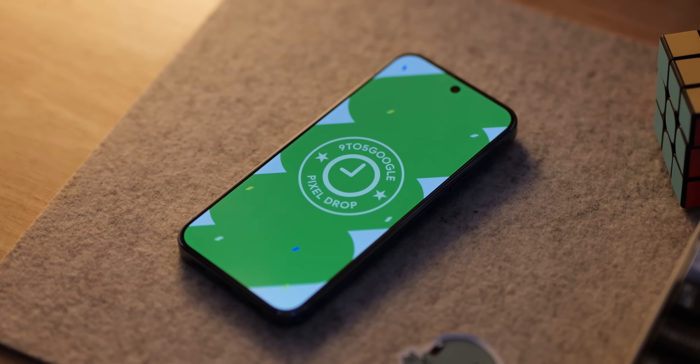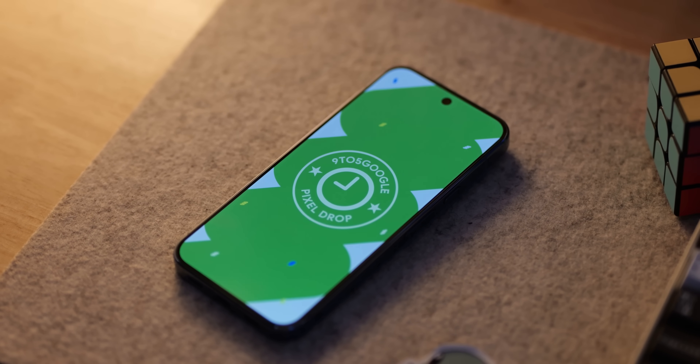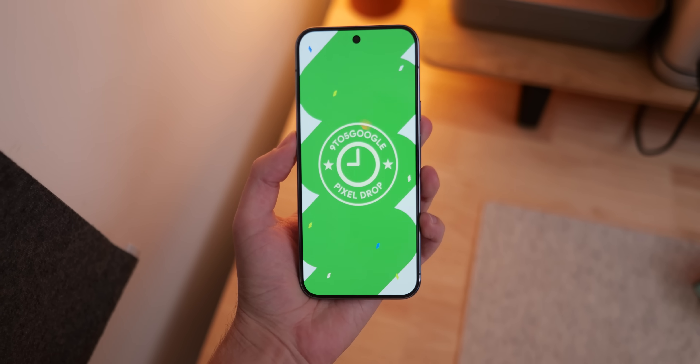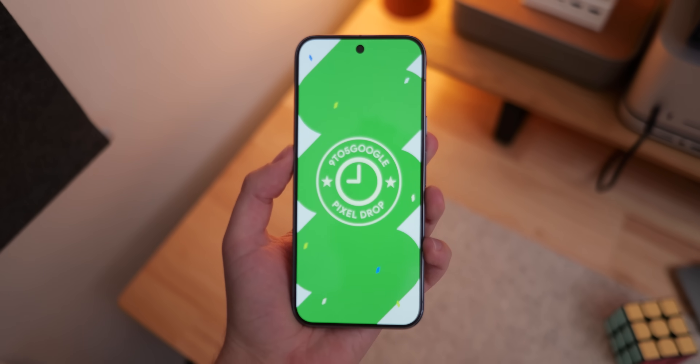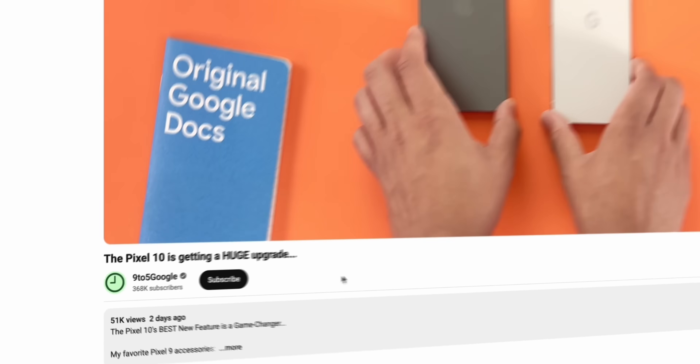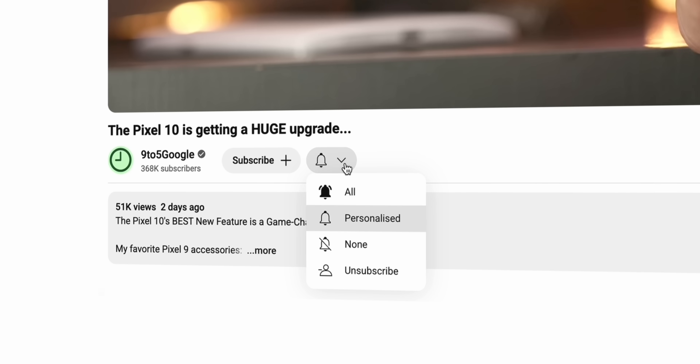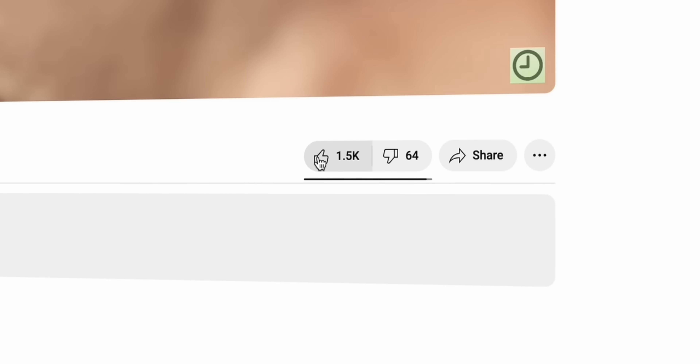A brand new Android update brings with it a new Pixel Drop, and to be honest that is mostly about the QPR1 release — if you haven't already seen our deep dive video, go check that out. There is some extra good stuff here to get into, so let's do just that. Quickly though, give the subscribe button a little tap if you haven't already — it helps me out more than you know.